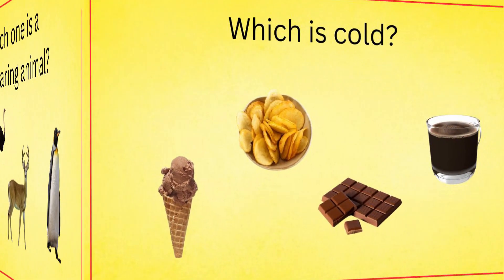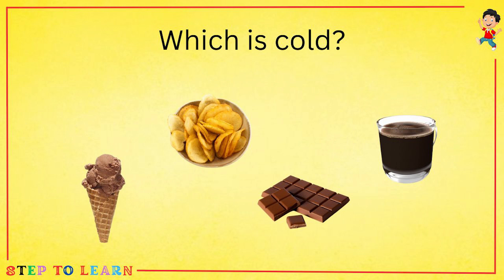Which is cold? An ice cream, chips, coffee or a chocolate? The answer is an ice cream.